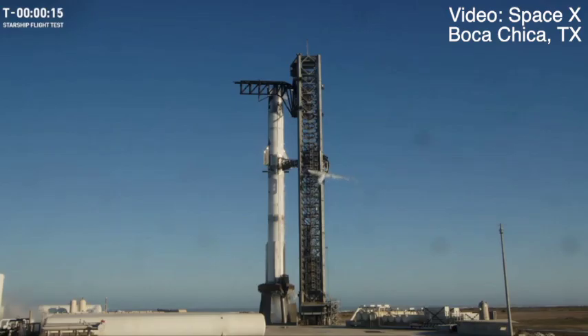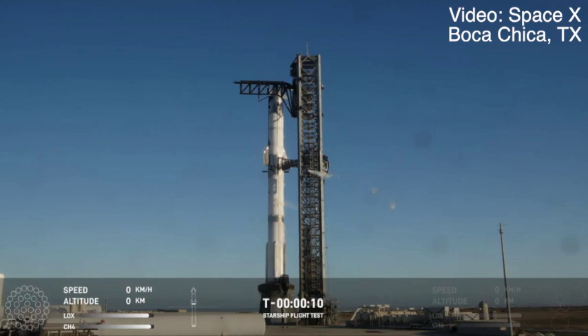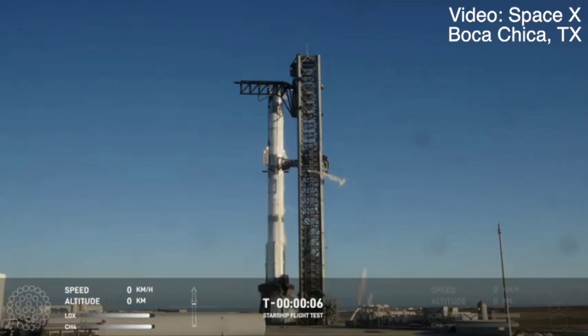We'll show you the SpaceX video of the launch here, that eventually lost the actual Starship but had a spectacular catch of the booster returning to Earth. Here's that SpaceX video.